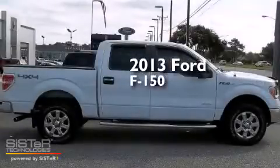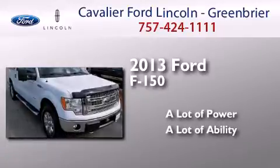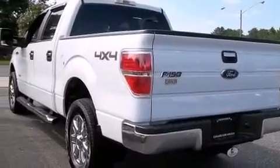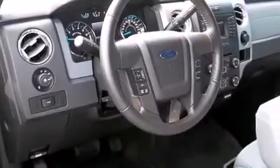This is a 2013 Ford F-150. Features include Bluetooth cell phone integration, a low tire pressure indicator, aluminum wheels, traction control and stability control systems, and rear curtain airbags.